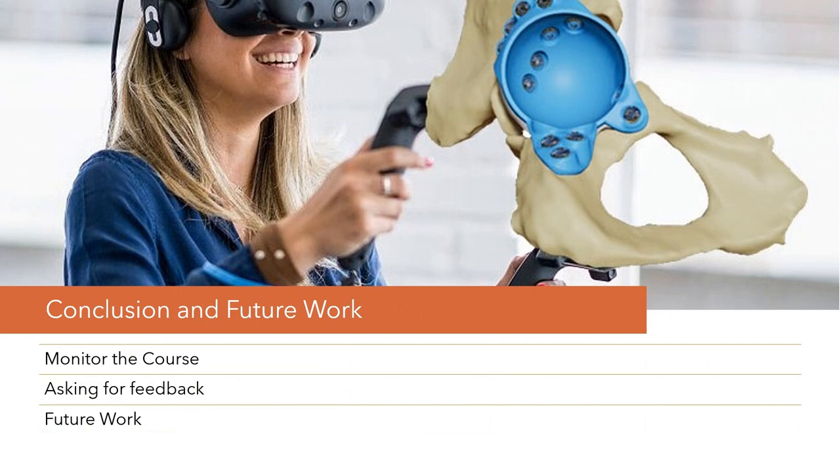As we reach the conclusion of our presentation, let's take a moment to consider both where we have been and where we are headed. Our course isn't just a set of lessons — it's a dynamic educational journey that evolves with each cohort. We are committed to continuous monitoring and improvement, adapting to the latest advancements in VR and 3D design. Your feedback is a compass that has guided our evolution — it's more than just commentary. It's a critical component that informs how we adapt and enhance the course structure and content. We invite you to be candid and thoughtful in your responses, helping us tailor an educational experience that will not only meet but exceed expectations.